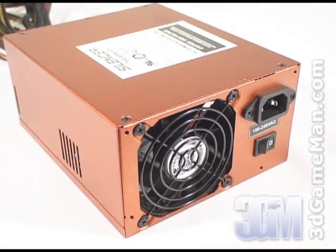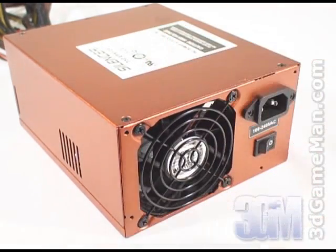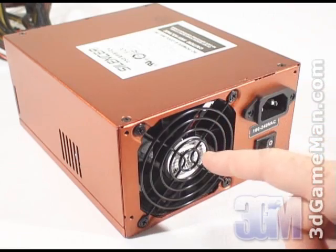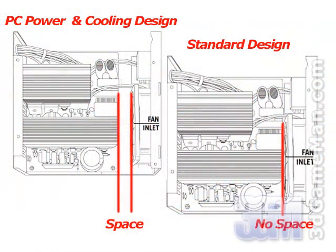Let's have a closer look at this power supply. Here's the power cable connection and the power switch. It has a copper paint finish but is also available in black on request. There's only one fan and it's an 80mm fan, but due to the unique ultra quiet cooling design, it generates less noise than normal. This is possible because the 80mm fan has been moved back from the internal power supply components.